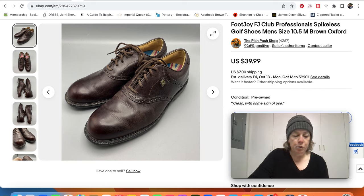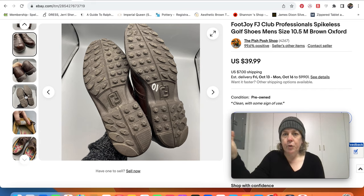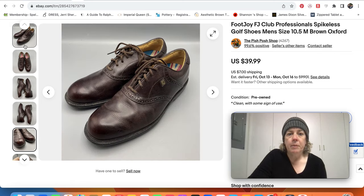I sold this pair of FootJoy spikeless golf shoes. Golf shoes are kind of known for having metal spikes, but FootJoy makes a spikeless line — and I think there are certain golf courses that require spikeless shoes. I thought that would be a good pickup. They did take much longer than I expected to sell. I listed them in the winter before golf season, we went all through golf season and nothing. Then just when I was like, nobody wants these, somebody bought them for $40.